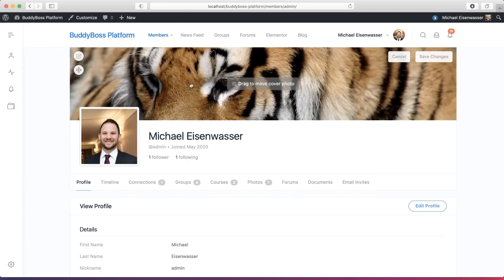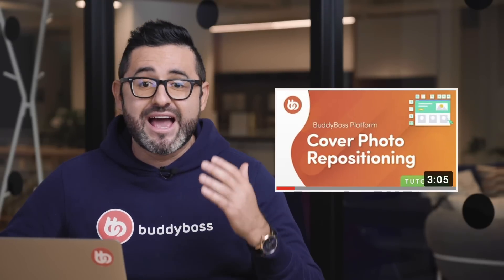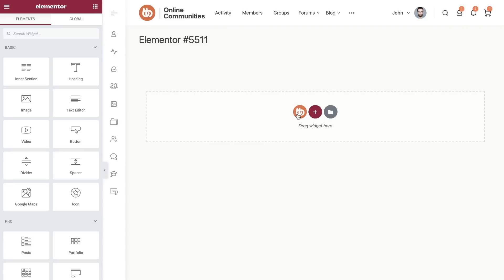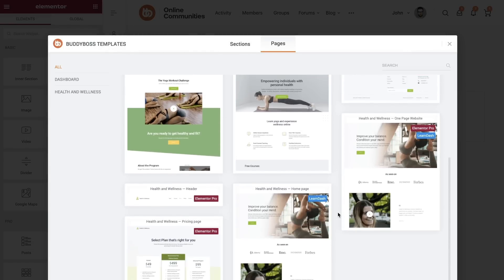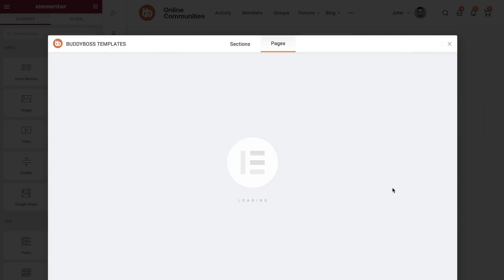So let's now talk about the BuddyBoss theme and platform and discuss what's new and what the team is currently working on. Last month we launched the ability to crop profile and group cover photos, and we also published a video that explains how this works — you'll find the link in the description below. We also launched the health and wellness plug-and-play sites, allowing you to quickly put together a marketing website for a health and wellness community, membership site, or online courses website.